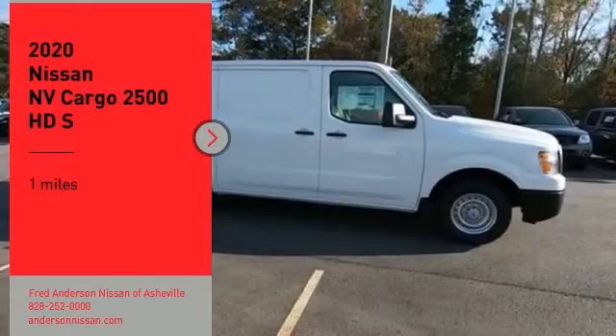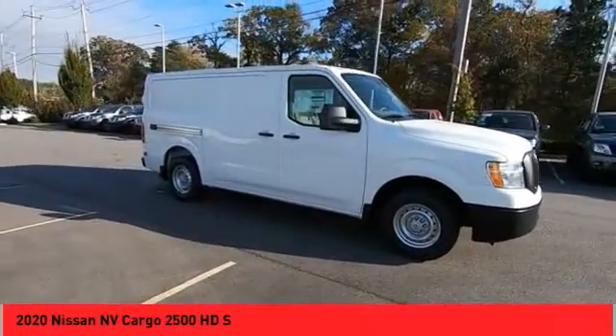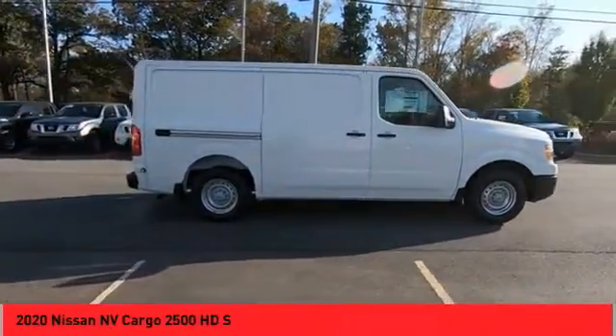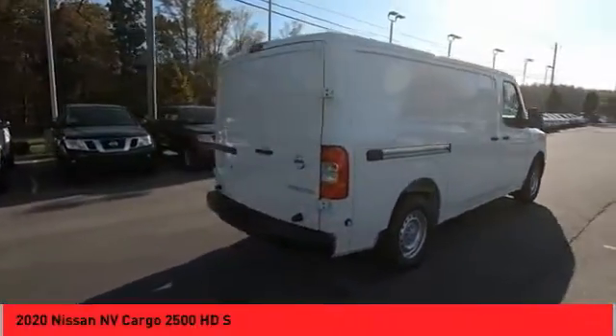We are pleased to show you the 2020 NV Cargo. The Nissan NV Cargo is a mixture of functionality, efficiency and performance. A wide variety of styles allows you to pick the perfect match for your needs.